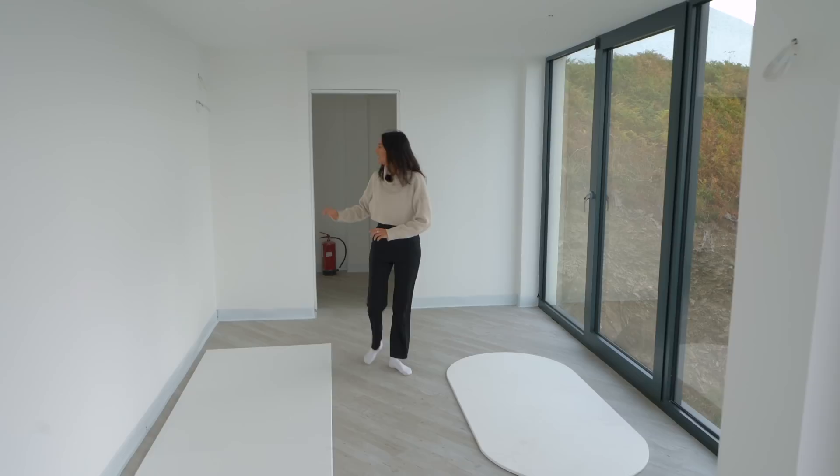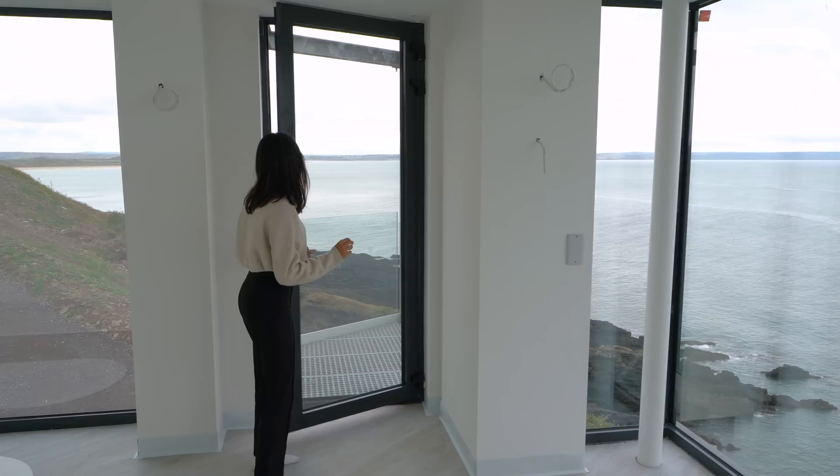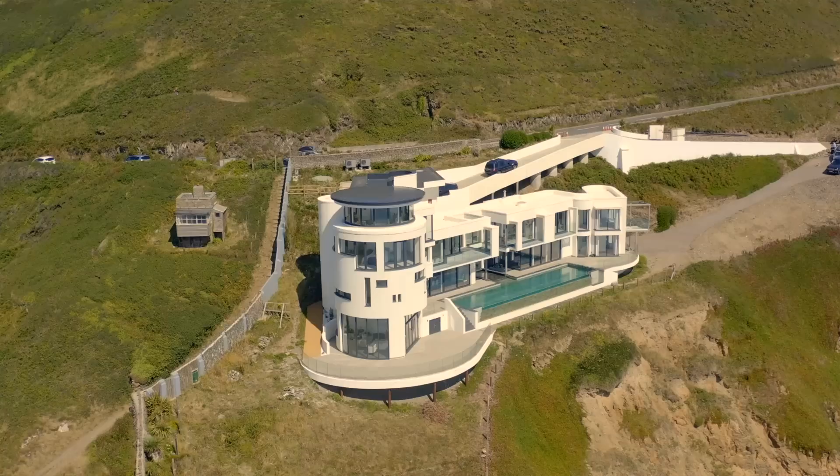This space here would be the ensuite — it's a huge space with windows everywhere and space for a toilet. It's worth noting that even though there are all these windows, where the house is positioned it's completely private from the road.